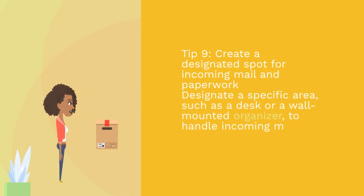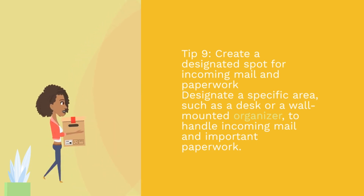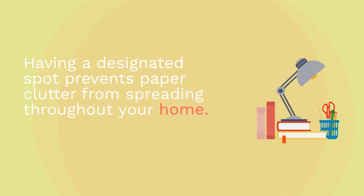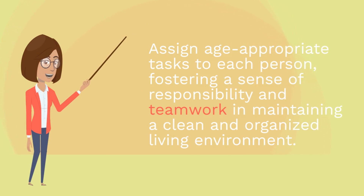Tip 9: Create a designated spot for incoming mail and paperwork. Designate a specific area, such as a desk or a wall-mounted organizer, to handle incoming mail and important paperwork. Having a designated spot prevents paper clutter from spreading throughout your home. Tip 10: Involve the whole family in cleaning and organization tasks. Encourage all family members to contribute to the cleaning and organization efforts. Assign age-appropriate tasks to each person, fostering a sense of responsibility and teamwork in maintaining a clean and organized living environment.